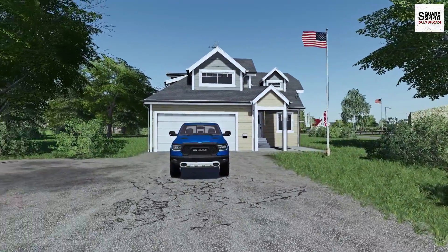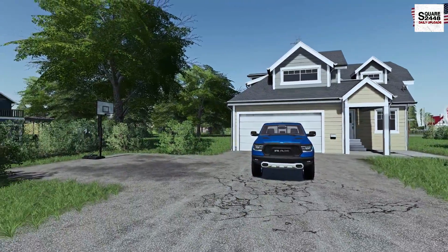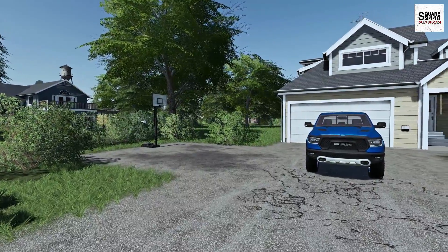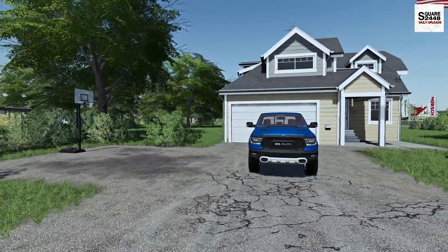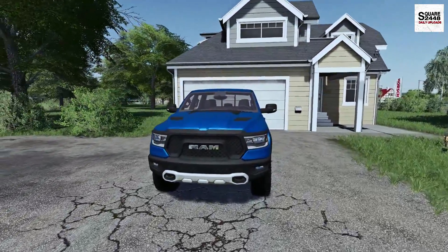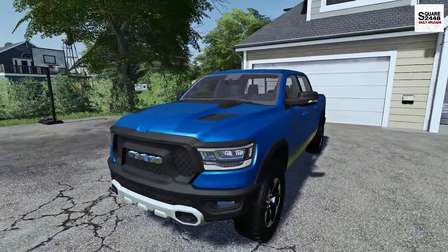Hello everyone, welcome back to a video on the Mills County map. Today we are back here with a repo series. We just got a list of 5 things that need to be repoed from the bank. We'll be heading over to the shop this morning in our brand new 2019 RAM 1500.